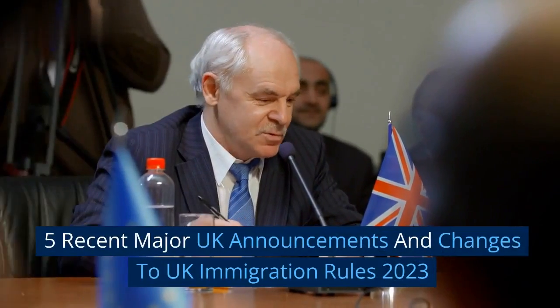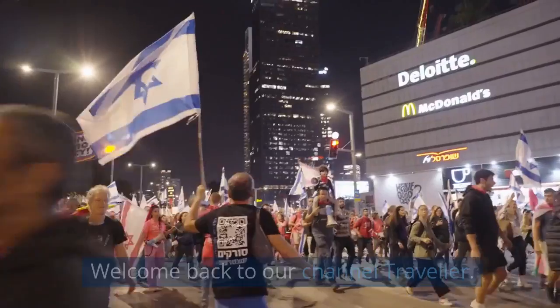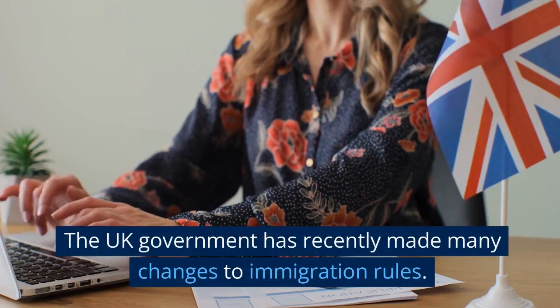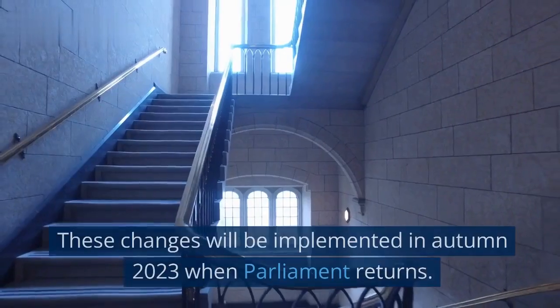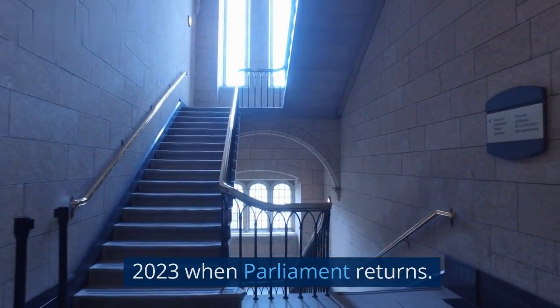5 Recent Major UK Announcements and Changes to UK Immigration Rules 2023. Welcome back to our channel Traveller. The UK government has recently made many changes to immigration rules. These changes will be implemented in autumn 2023 when Parliament returns.